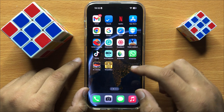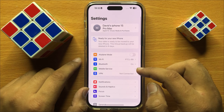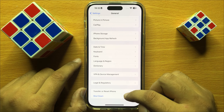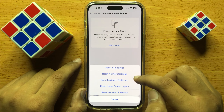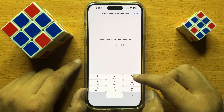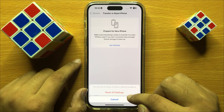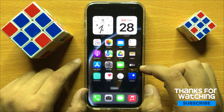After that, open Settings and click on General. Scroll down to the end and click on Transfer or Reset iPhone. Then click on Reset, and then click on Reset All Settings. Enter your screen time passcode and confirm by clicking Reset All Settings again. After that, your CarPlay will start working properly.